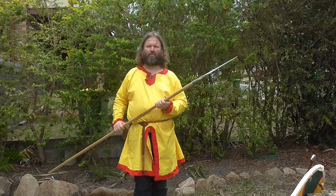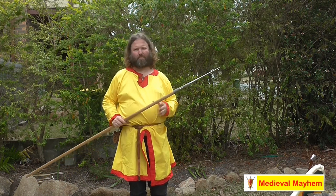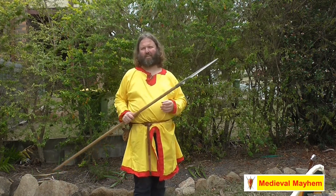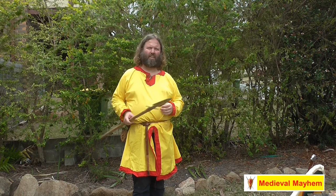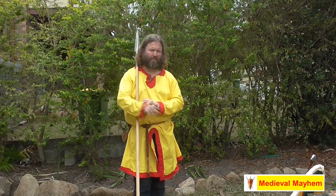G'day guys, today we're talking about the weapons that were used in the early medieval period. There's so much myth and misconception out there thanks to Hollywood, so I thought we'd go through and have a chat about the main weapons used during the early medieval period.